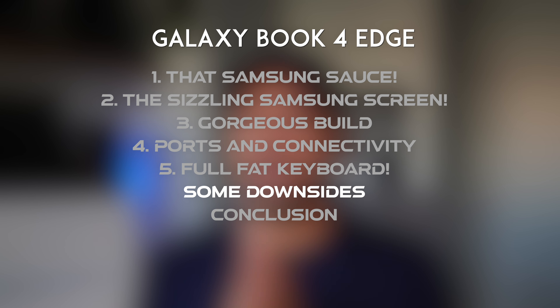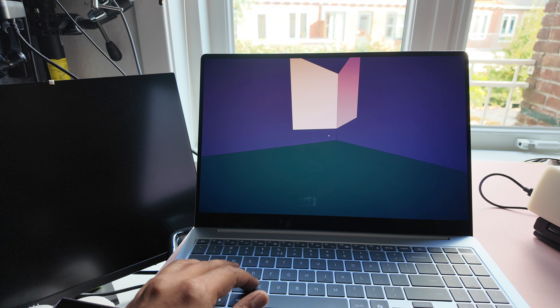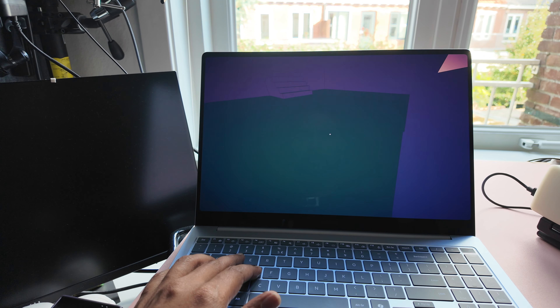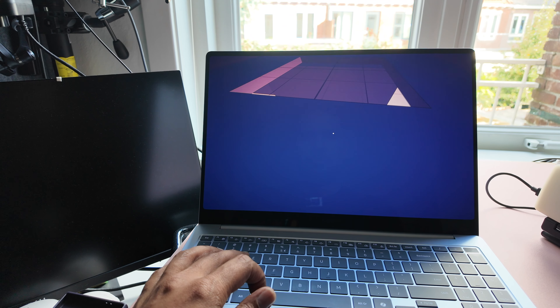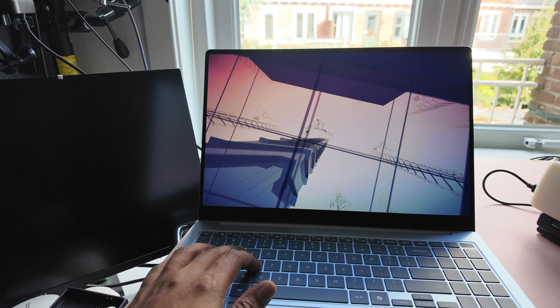Unfortunately, it wasn't all rainbows and sunshine for me with this laptop, for somebody who wants productivity on the go. For some things, you should probably look somewhere else. For example, it has an Adreno GPU, so light gaming is fine, but I can't do any heavy gaming. And not that I'm a gamer, but I really wanted to use my Meta Quest 3S with this. Unfortunately, Quest Link does not support the Adreno GPU, so I'm left not being able to do PC VR.